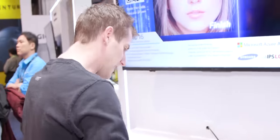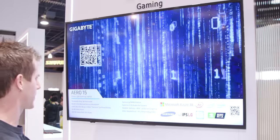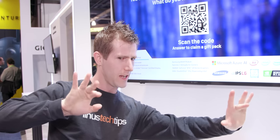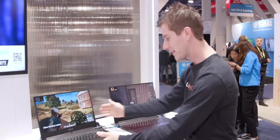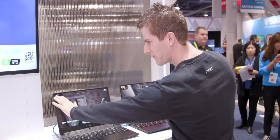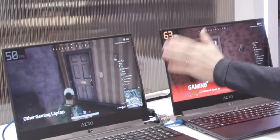Gigabyte's main selling point for this is not actually just that they've taken a very impressive spec and put it in a compact laptop. This is the world's first AI laptop. They partnered with Microsoft Azure and are working together to share the cost of development. The demo here appears to be PUBG running at 45–50 fps without AI, and high 50s to low 60s with AI.